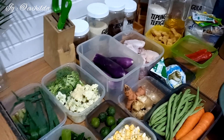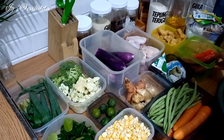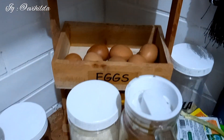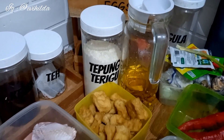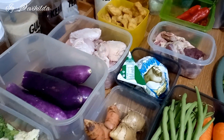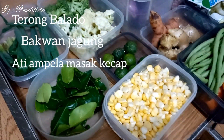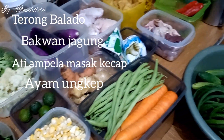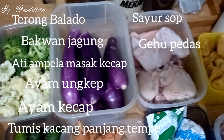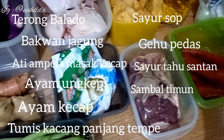Alhamdulillah food preparation-nya sudah beres. Aku beli ini untuk satu minggu ke depan, total belanja mingguan kali ini kurang lebih 200 ribu rupiah. Menu buka puasa minggu ini: terong balado, bakwan jagung, ati ampela masak kecap, ungkep ayam, ayam kecap, tumis kacang panjang tempe, sayur sop, gehu pedas, sayur tahu santan, receh bonteng atau sambal timun, dan tumis tahu toge.